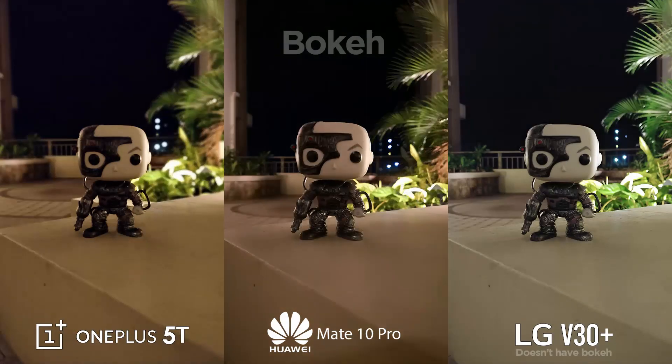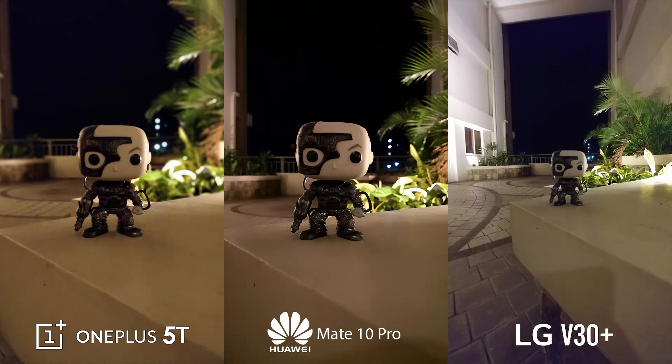Turning bokeh on, the difference in the OnePlus 5T shot is as clear as day with acceptable subject selection. The Mate 10 Pro adjusted harshly, resulting in worse exposure than the OnePlus 5T's and indiscernible bokeh. While the V30 Plus may not have such, it hovers its secondary wide-angle lens for capturing more but with less details.